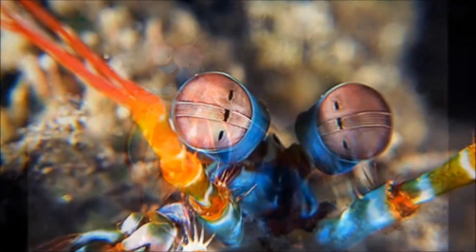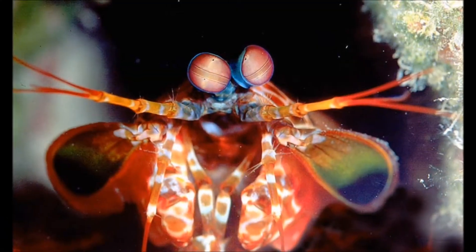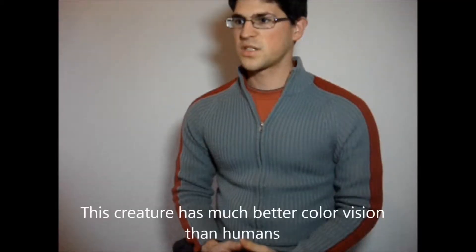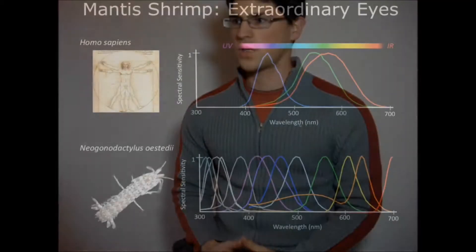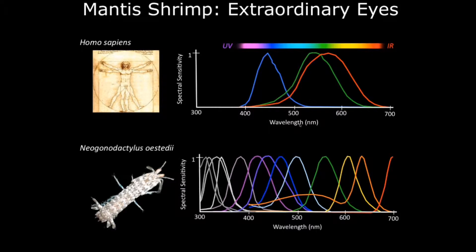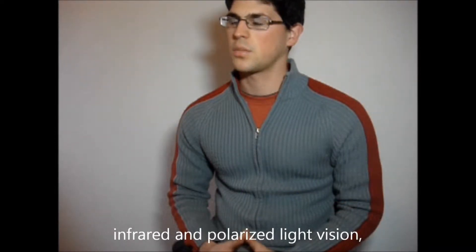For example, some of them are used to detect light, others to detect color and so on. This creature has much better color vision than humans, their eyes having 12 types of color receptors, whereas humans have only 3, as well as ultraviolet, infrared and polarized light vision.